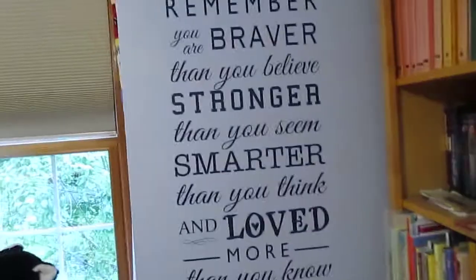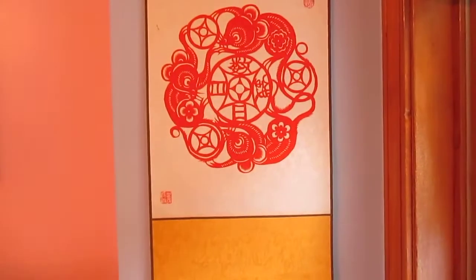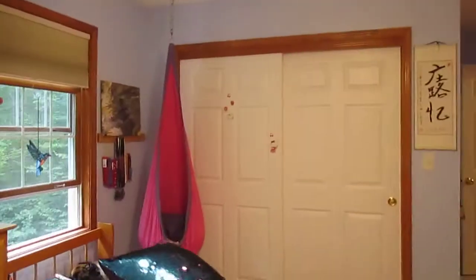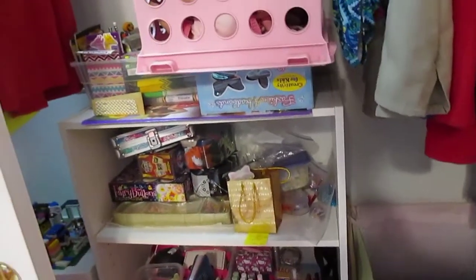I have a quote over here, and then some more windows. I have this little space — it's a basket of fragile or valuable things. Then I just have some Chinese art.